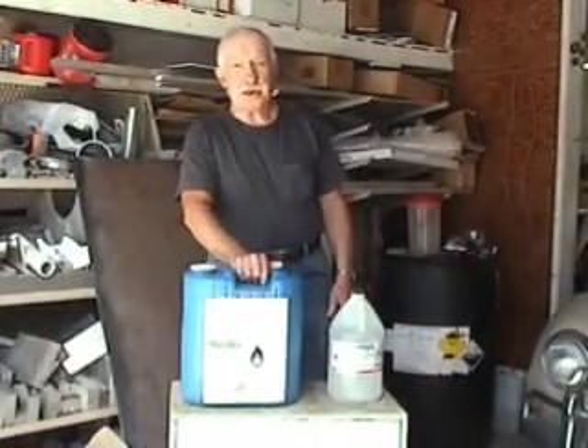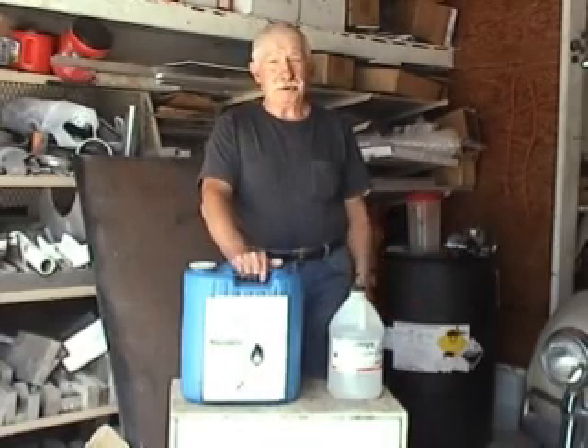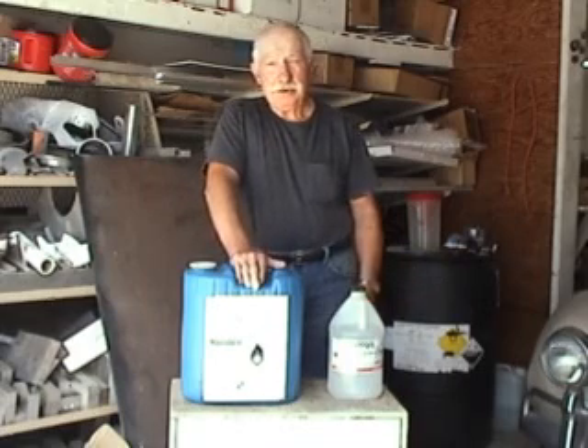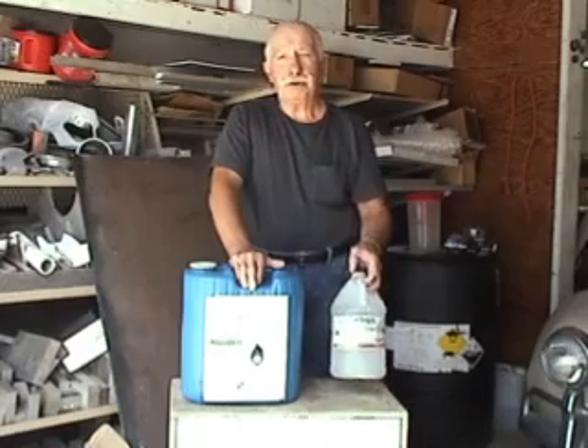I'm going to demonstrate my fuel mixture for my turbine-powered VW. I'm using hydrogen peroxide at 50% strength industrial grade, and methanol for the burning part.